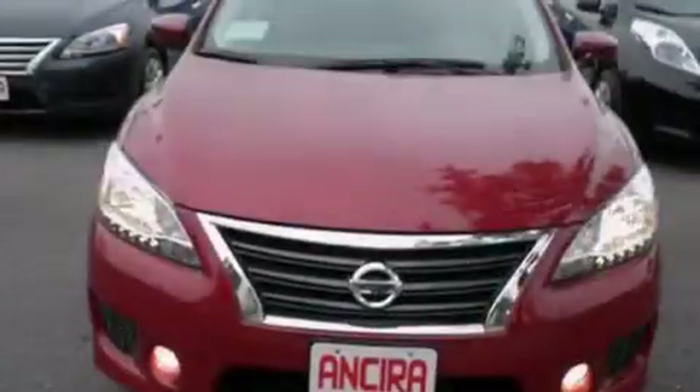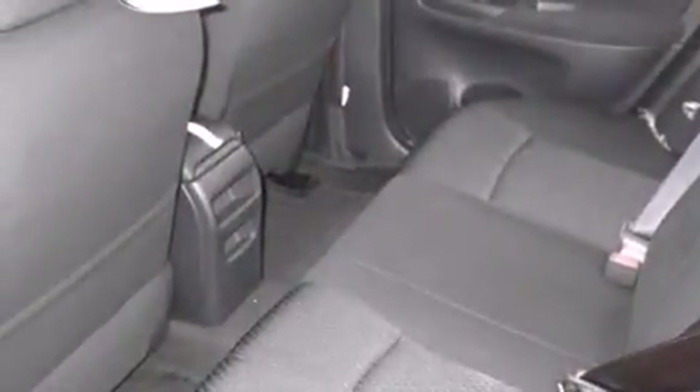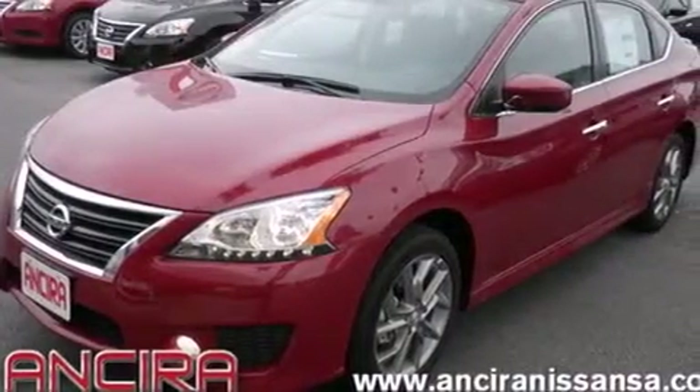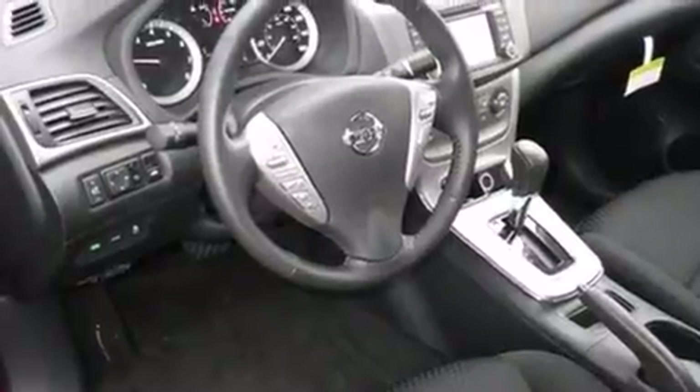Features include air conditioning, cruise control, full power accessories, side curtain airbags, a rear spoiler, front fog lights, traction control, an anti-lock braking system, and a navigation system to help you get from point A to point B on time.